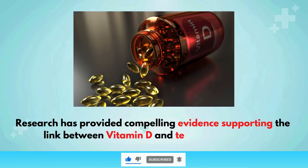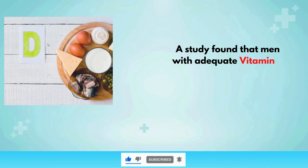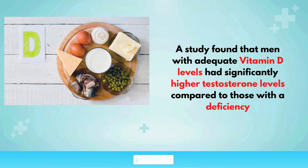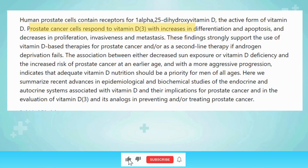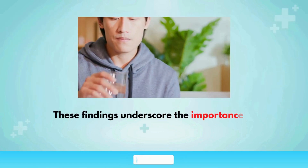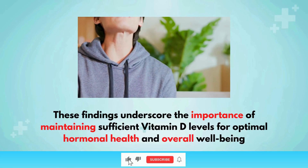Research has provided compelling evidence supporting the link between vitamin D and testosterone levels. A study found that men with adequate vitamin D levels had significantly higher testosterone levels compared to those with a deficiency. Another study conducted by the Medical University of Graz in Austria showed that vitamin D supplementation over a one-year period led to a noticeable increase in testosterone levels in overweight men who were previously deficient in the vitamin, underscoring the importance of maintaining sufficient vitamin D levels for optimal hormonal health.